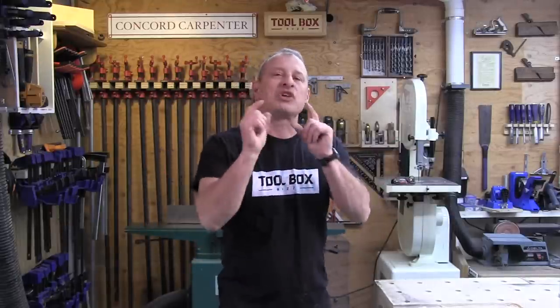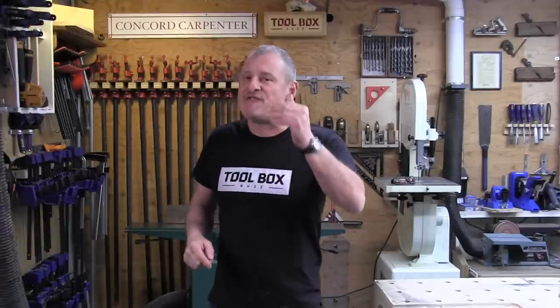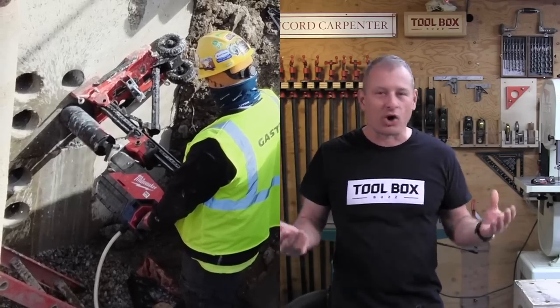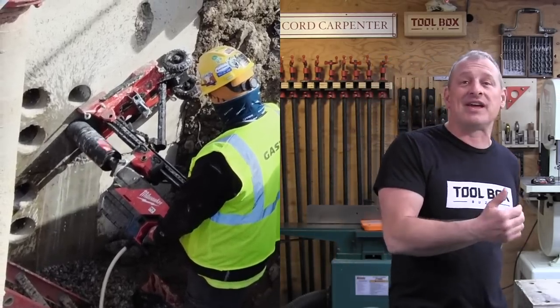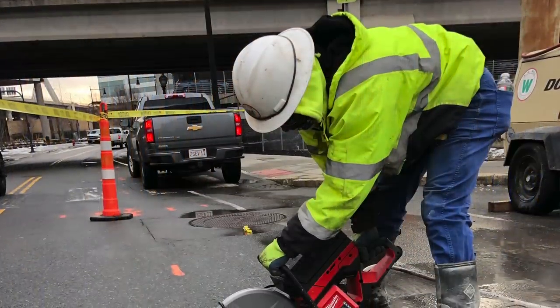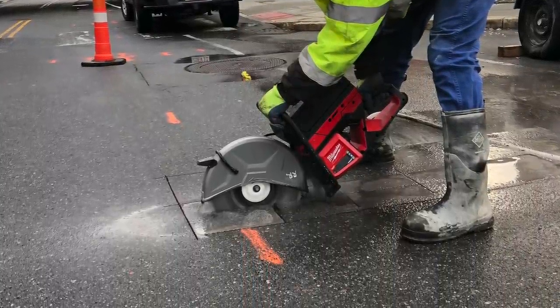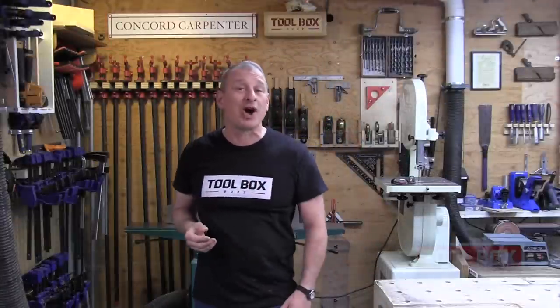Investing in Milwaukee MX Fuel equipment is a lot of money for any contractor. The MX drill and stand is just shy of $4,000, and the cutoff saw with two batteries runs about $2,500 online. Is this kind of investment justified for the commercial contractor? Stan says yes — and here's why.